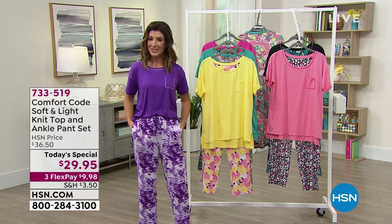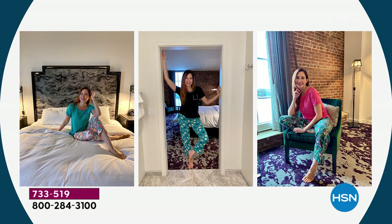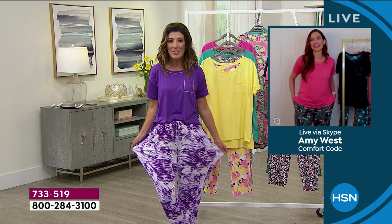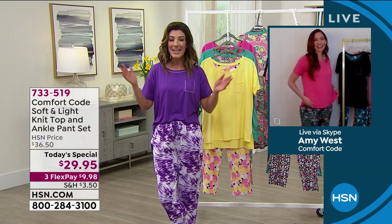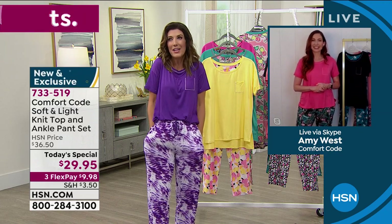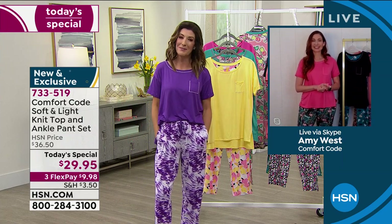Let me introduce you to Amy West, our brand ambassador from Comfort Code. Here she is wearing some of those fun little prints. These are amazing. Happy anniversary to Comfort Code — we're celebrating their anniversary tonight. Their PJs are always their number one pick from our customers and always getting rave reviews.